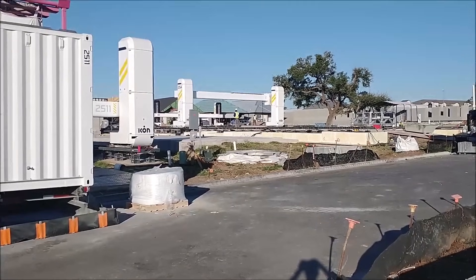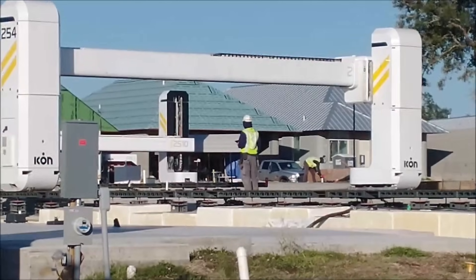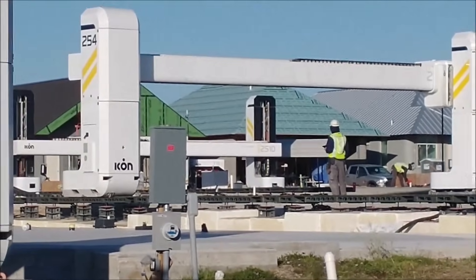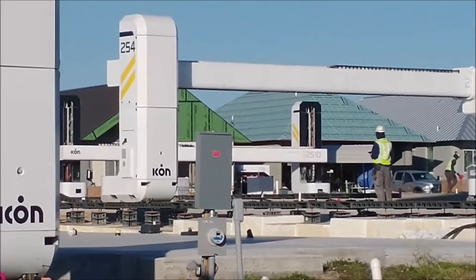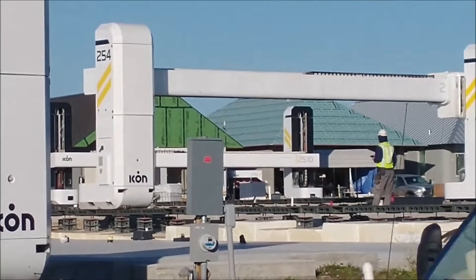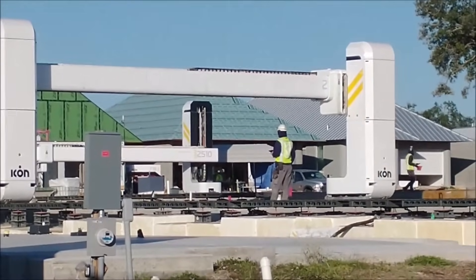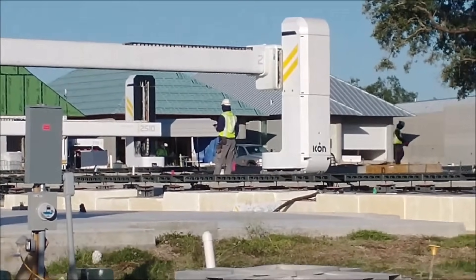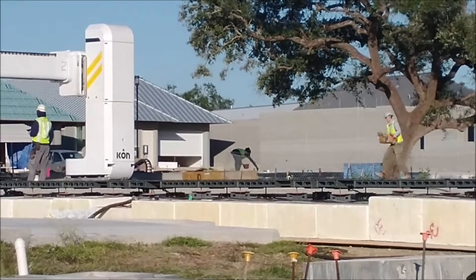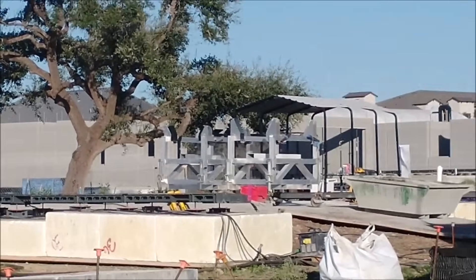Let me flip the camera around here, zoom in, and we'll show you what's going on. This printer is laying down approximately a 3/4 inch thick, 4 inch wide layer of concrete continuously. And you can see the progress of the houses to the right of it.